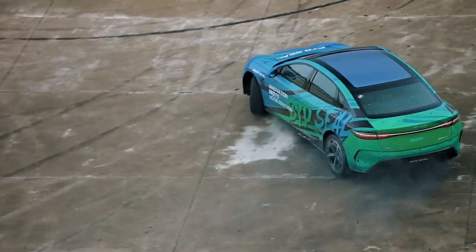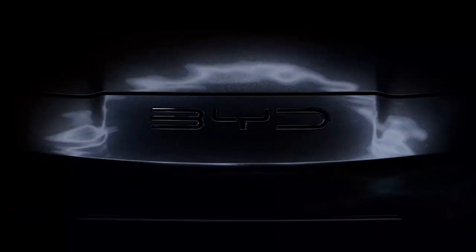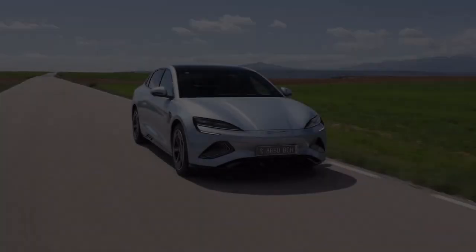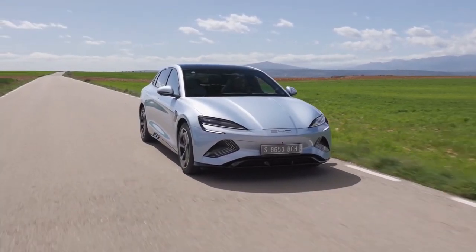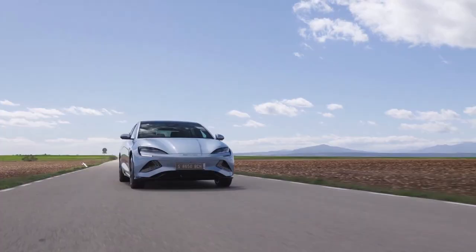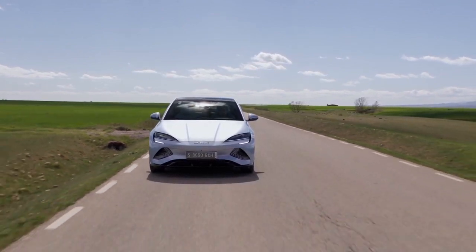Under the hood, the BYD SEAL is a beast. It features an 82.5-kilowatt-hour battery with a range of 570 kilometers, letting you go further on a single charge and reducing frequent stops. Built on the BYD e-platform 3.0, designed for superior performance and efficiency, every drive feels smooth and responsive.